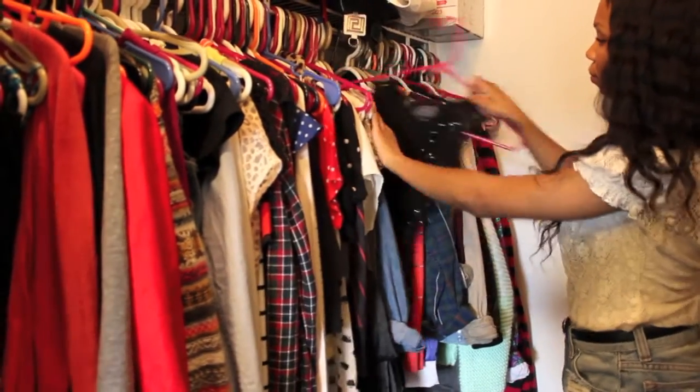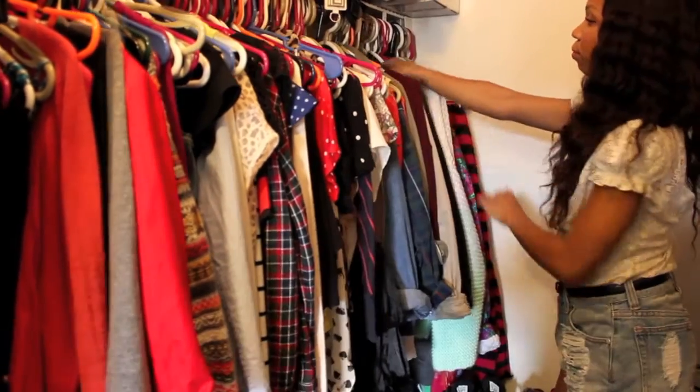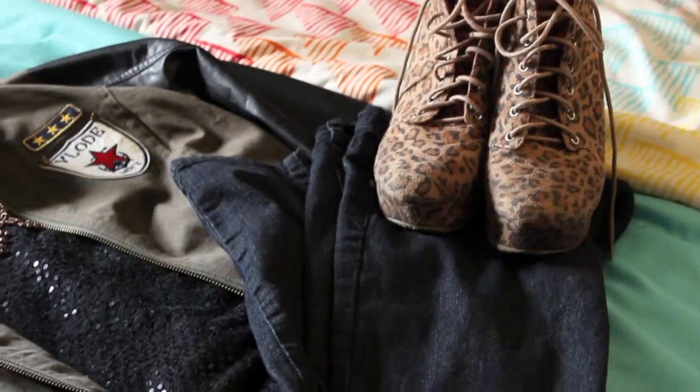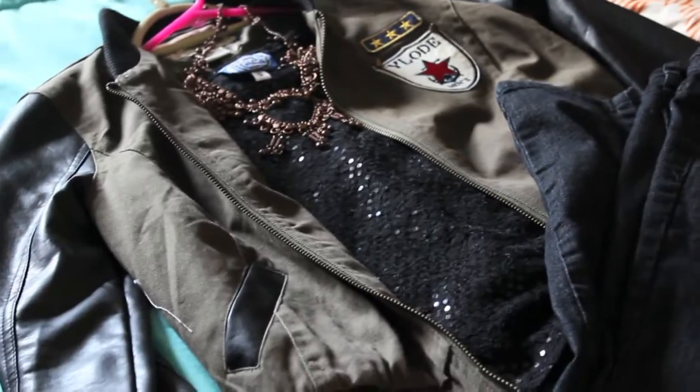Finally, it's time to recognize those pieces you may have forgot about. Pair old items with ones that you love now. Add a few accessories, some of your favorite shoes, and before you realize it, you've restyled and revamped yourself.